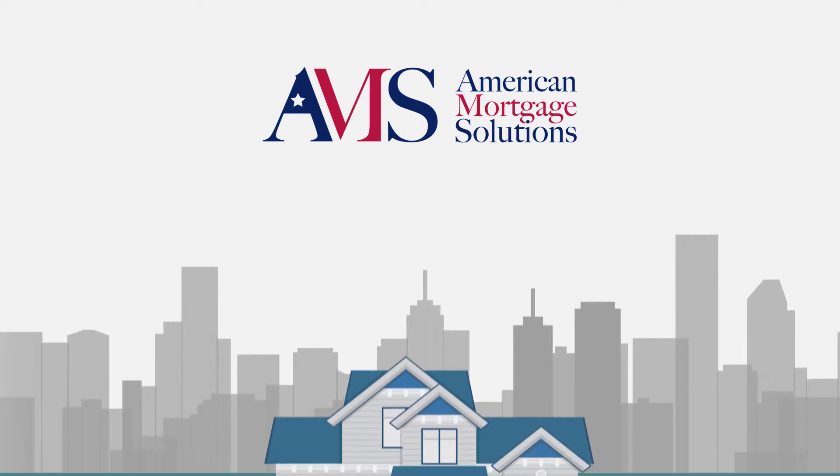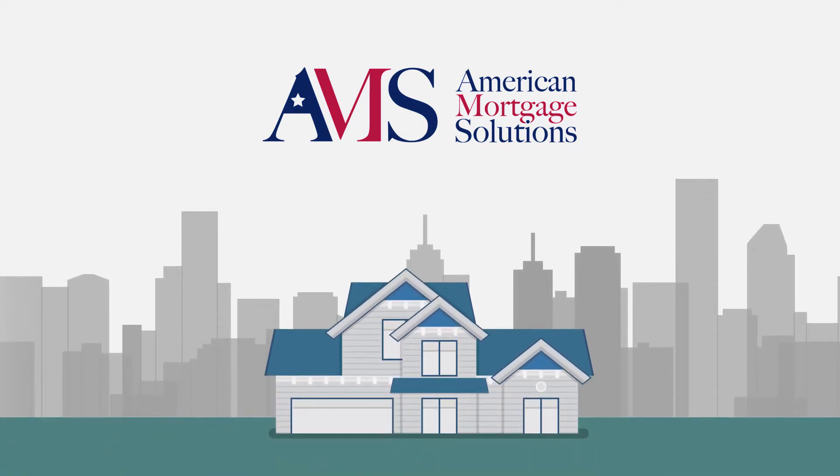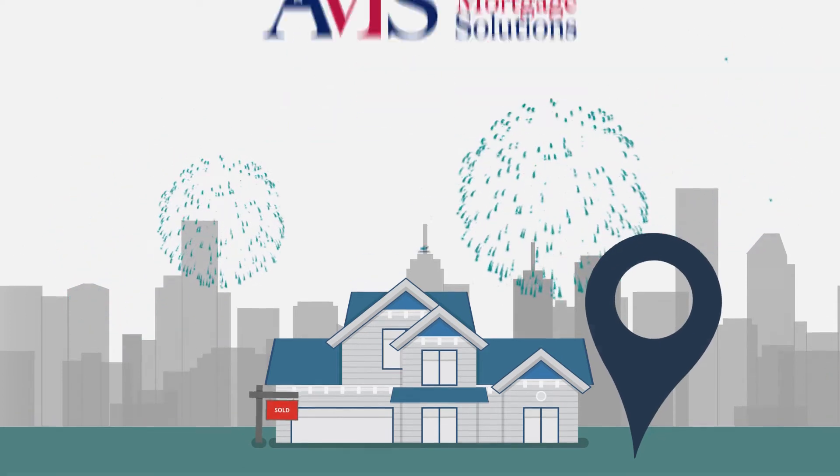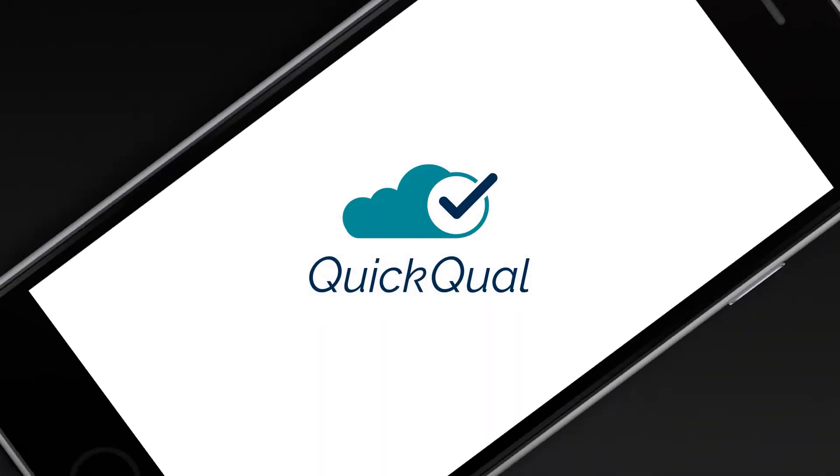American Mortgage Solutions has some exciting new technology that gives you and your home buyers the ability to do these things right from your phone 24 hours a day. It's called QuickQual, and here's how it works.